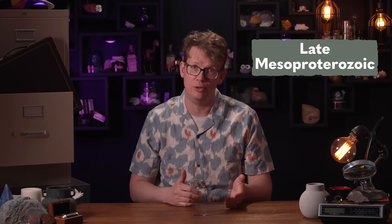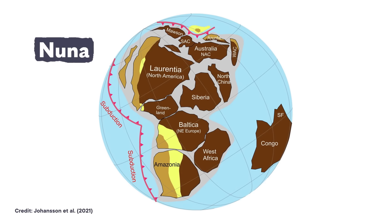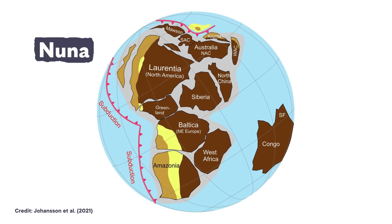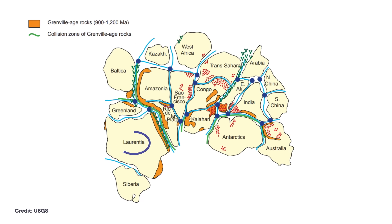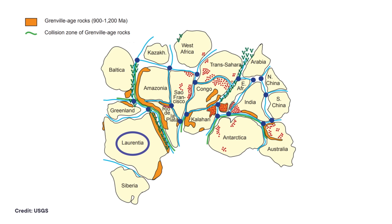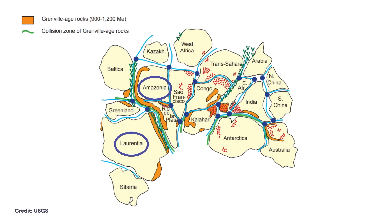So let's start at the beginning, around 1.3 billion years ago, in the late Mesoproterozoic. Much like today, the continents of the world were scattered, fragmented by the shattering of the ancient supercontinent Nuna some 200 million years earlier. And also like today, those continents were on their way to joining up once again. The continent of Laurentia, which is the home of most of modern-day North America, began to collide with Amazonia, which is what we'd now call the northern part of South America.